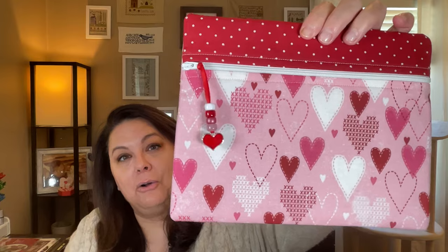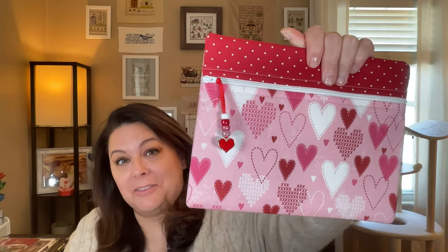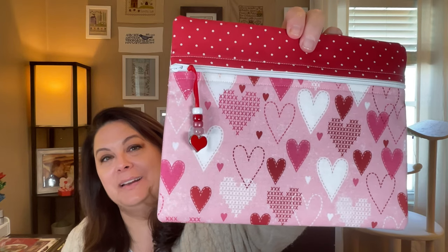First off, let's do the giveaway — I always love to do the giveaway first. So there were two giveaways. The first one was my Cross My Heart Notions bag. The keyword for this was 'heart' and the winner is Katrina, the crafty cataloger. Send me your address and I'll get this in the mail. Katrina had mentioned that the theme of her wedding was hearts, so when I saw your name come up, I was really happy for you.